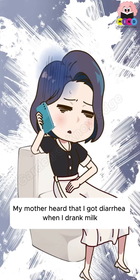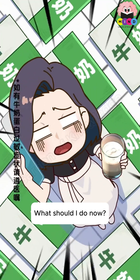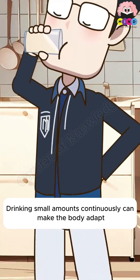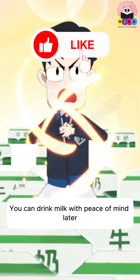Diarrhea caused by drinking milk is usually not due to an allergy. Drinking small amounts continuously can help the body adapt and produce more lactase, improving lactose intolerance so you can drink milk with peace of mind later.